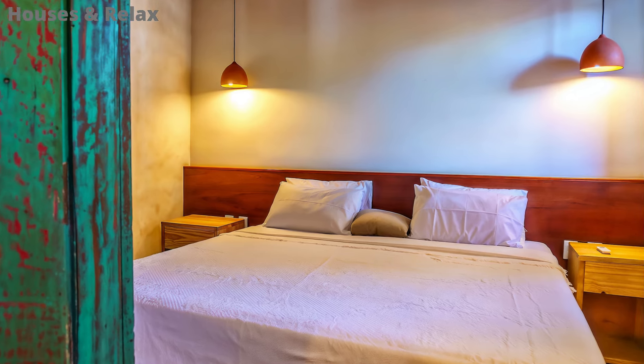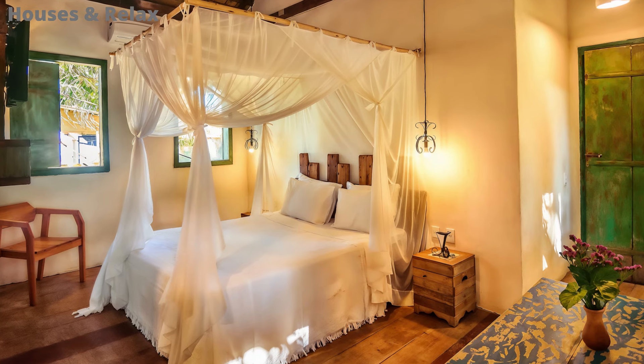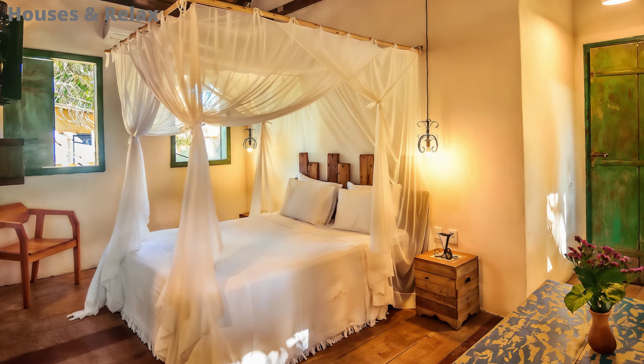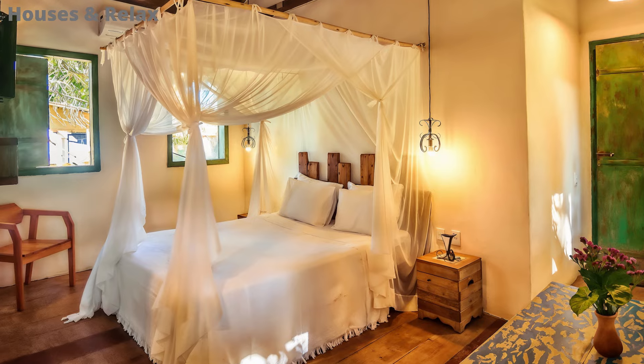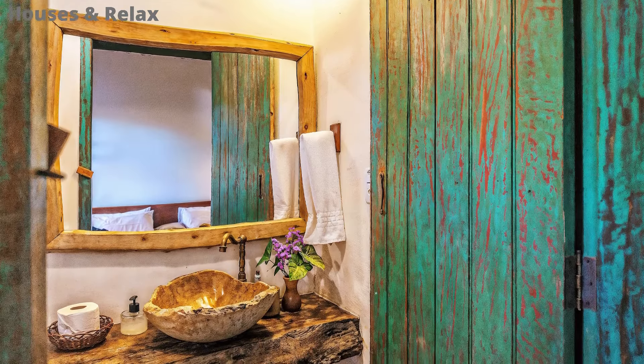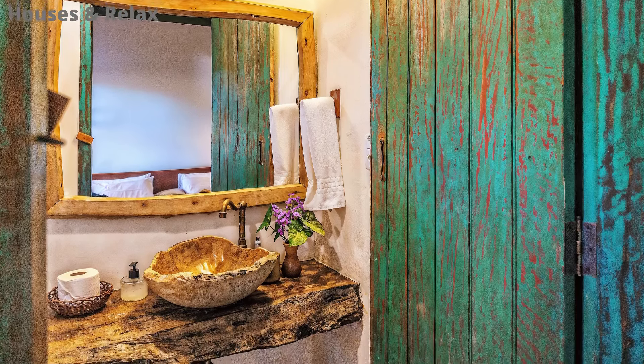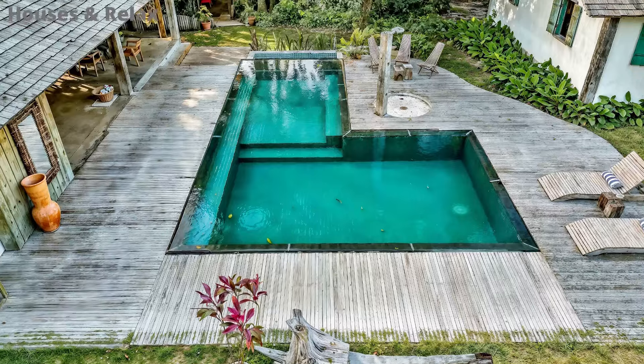Olá! Bem-vindo ao Houses e Relax. No vídeo de hoje, vamos ver uma casa grande, rústica e simples, que possui uma bela área de lazer, com piscina e quadra de beach tênis. Se você gosta do nosso canal, considere se tornar membro para ter acesso aos conteúdos exclusivos.